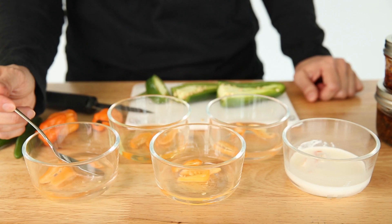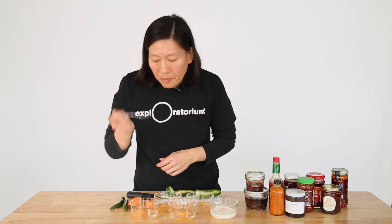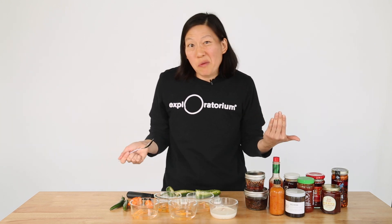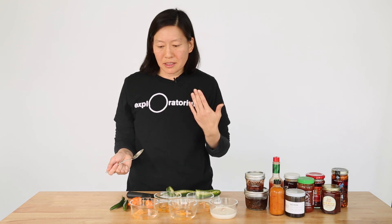So first, the water. It's pretty watery. There's a little bit of spice, especially at the end as the water gets rinsed away from my mouth.